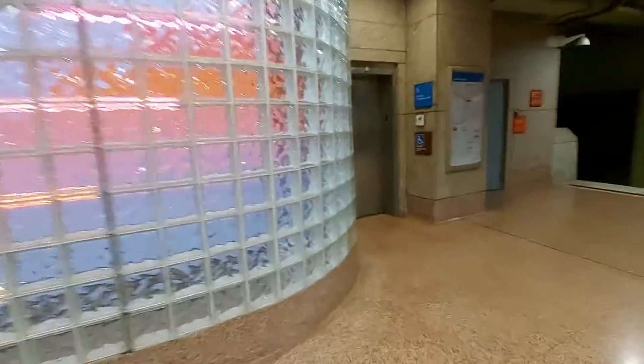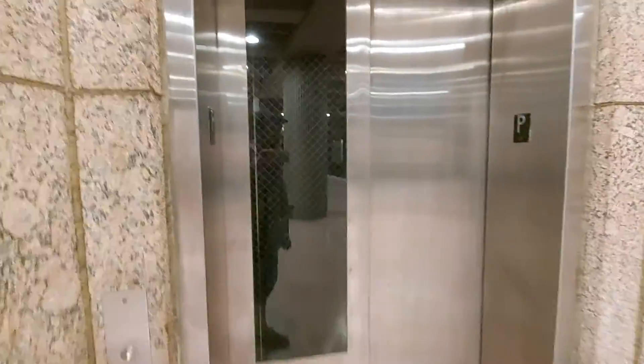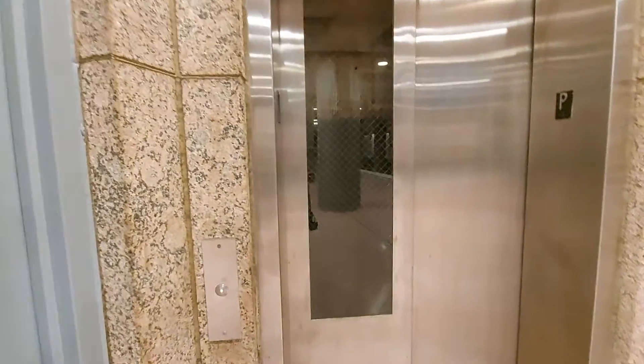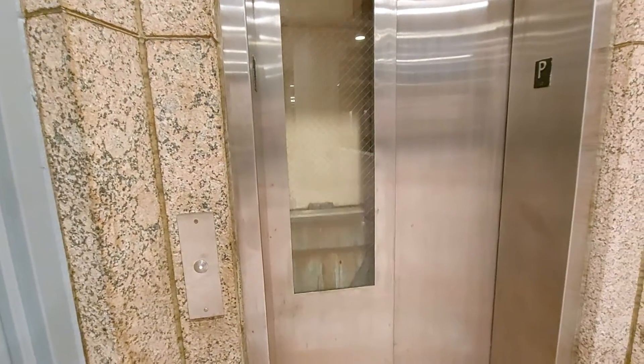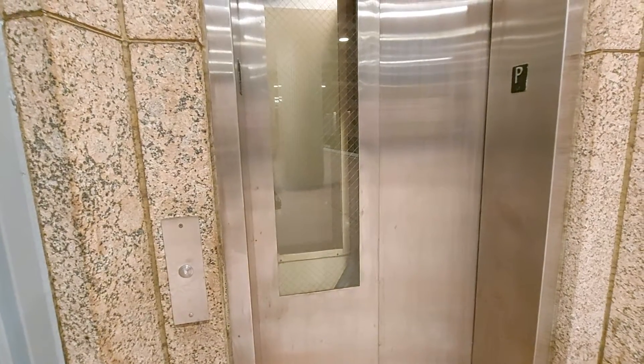This is the elevator at Steele Plaza Metro station. Nice Westinghouse bell.